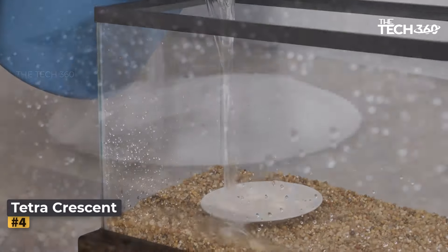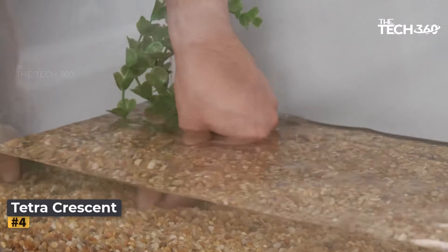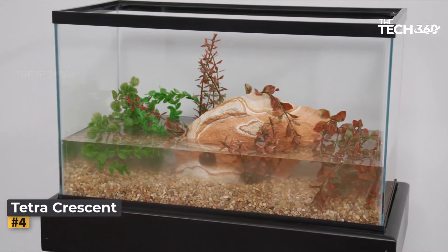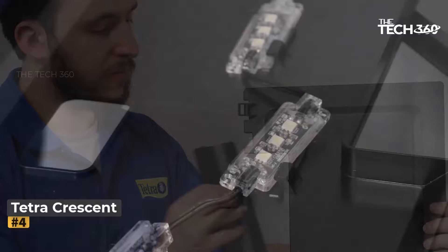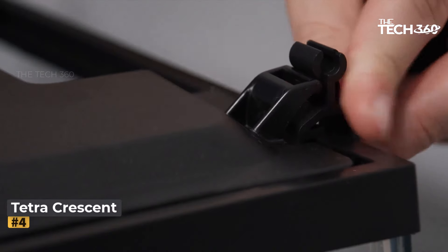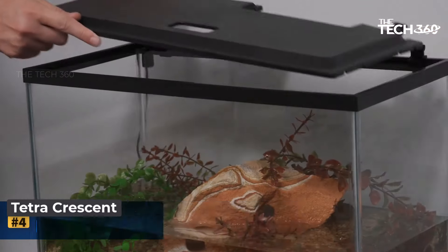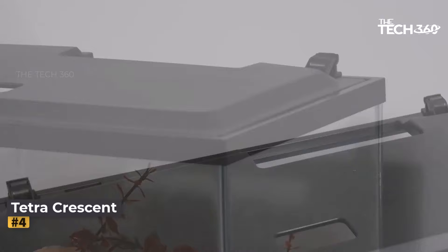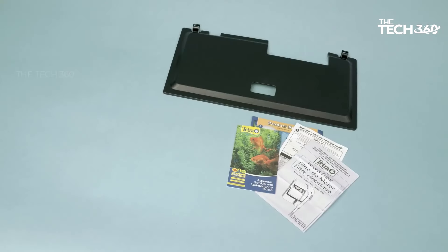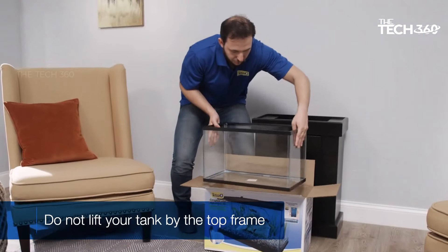Number four: the Tetra Crescent Aquarium Kit. This is a compact and stylish option for housing your pet fish. With its curved front crescent shape and thoughtful features, this kit provides an ideal environment for one goldfish or up to three community tropical fish. The unique curved front adds a touch of elegance and offers unobstructed viewing of your underwater environment, allowing you to enjoy watching your fish from various angles.